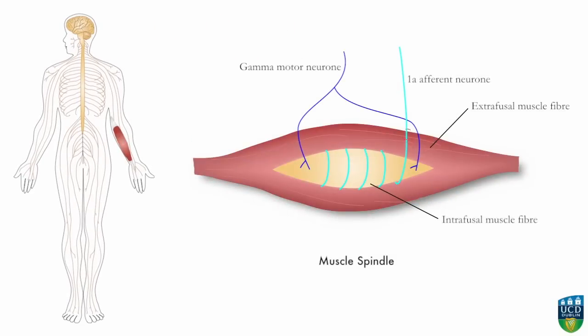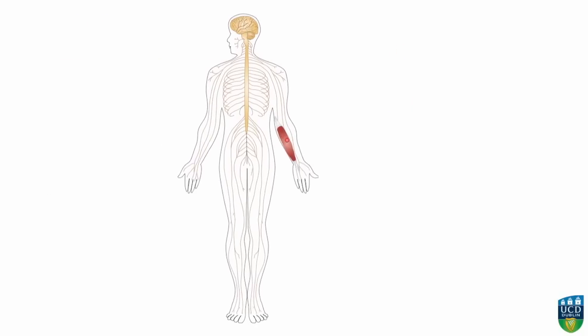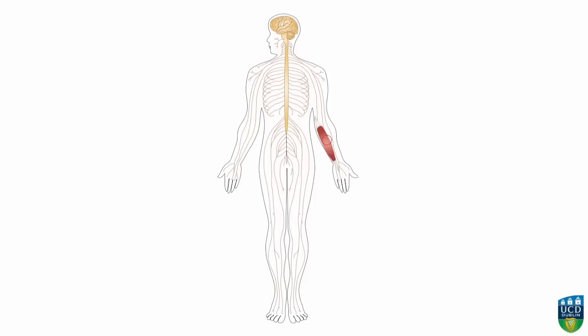Changes in muscle length, and therefore the position of the body part being moved by that muscle, are detected by stretch receptors in intrafusal muscle fibers. The impulse arising from stimulation of muscle spindles travels via the first order neuron from flexor carpi radialis through nerves in the arm to reach the spinal cord via the brachial plexus.